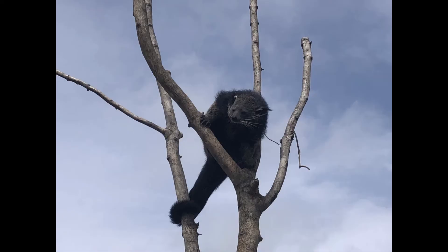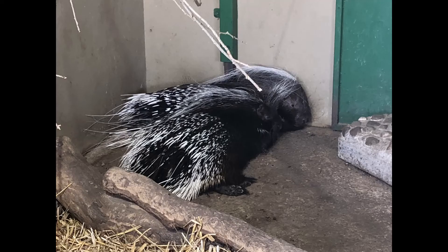These are the binturongs — well there's only one — but in a Longleat Zoo episode, a binturong called Baloo escaped and they found out how he did it. This is Spud the porcupine, and he escaped too, a bit like Baloo.